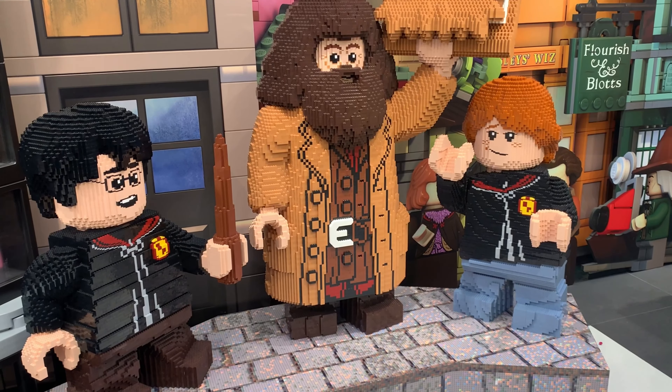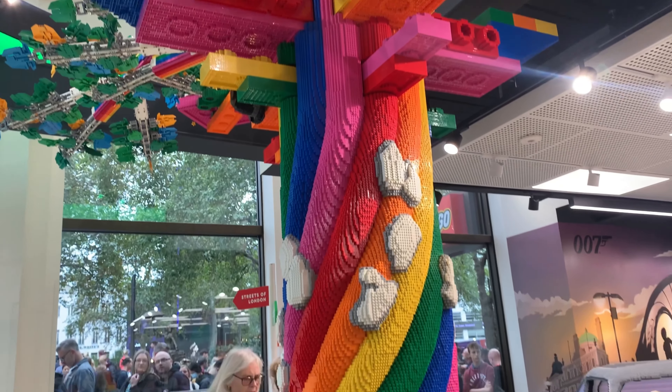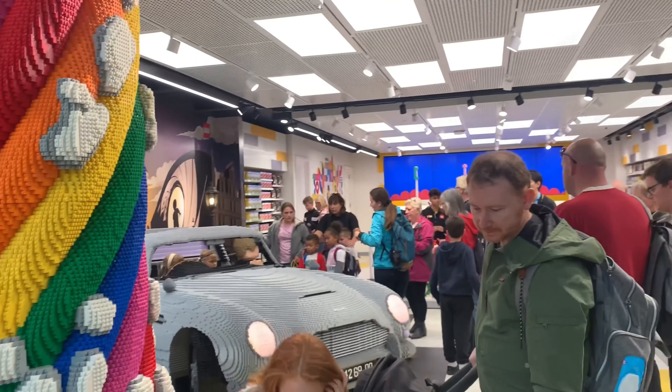Hello everyone, it's the LEGO Brit here. Behind us is the biggest LEGO store in the world. So much has changed since I've last been here — I went last year and since then they've refurbished it and the store looks completely different.